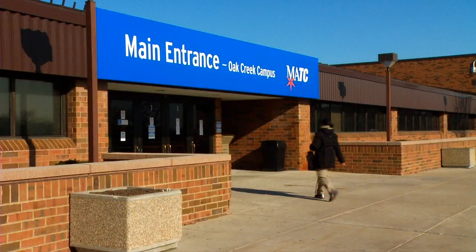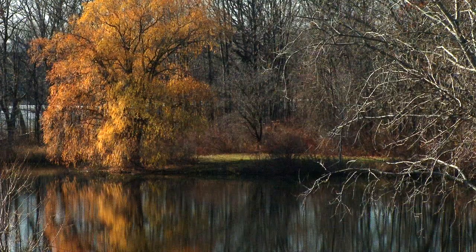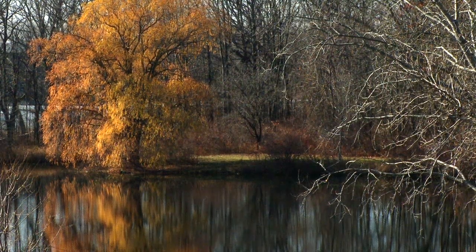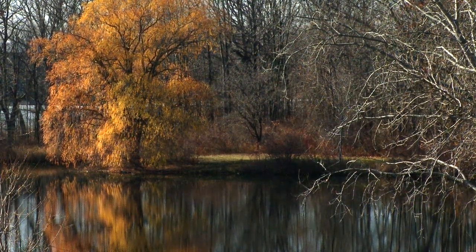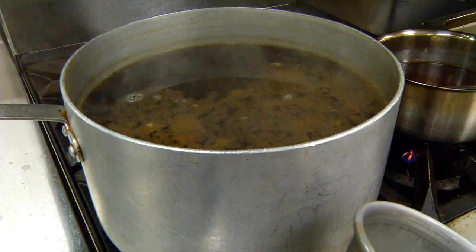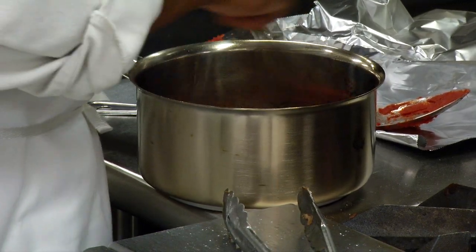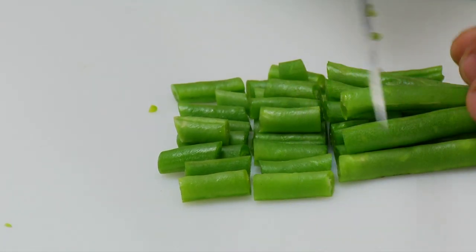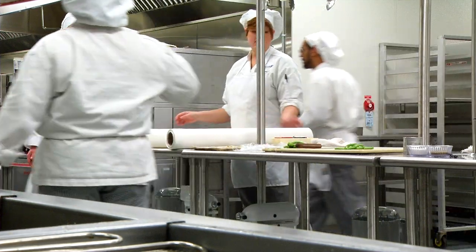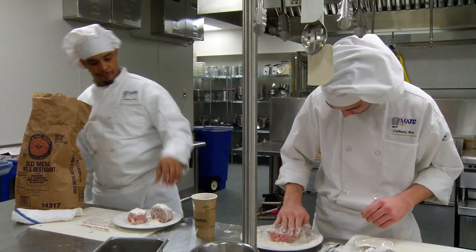Outside at MATC's beautiful Oak Creek campus, the world is calm and serene, but on the inside, things are really cooking — and it's all due to this brand new state-of-the-art culinary facility located at the South Campus.